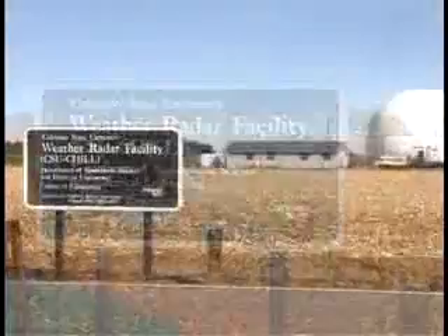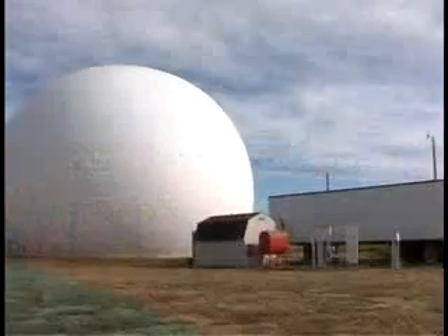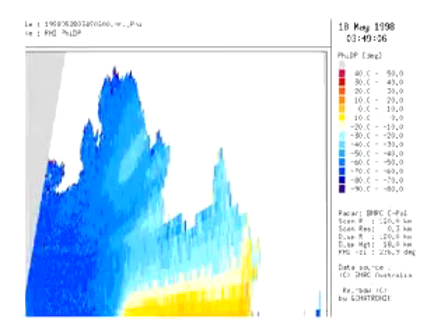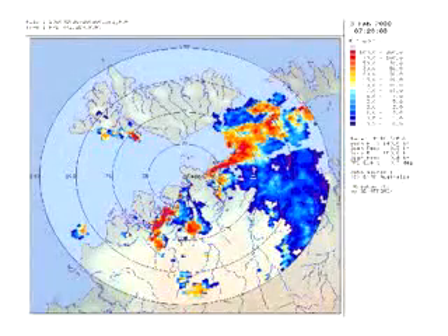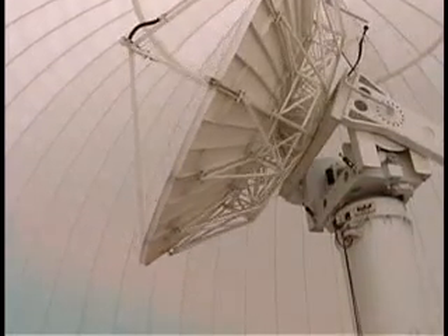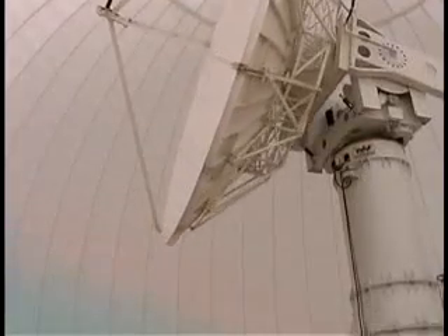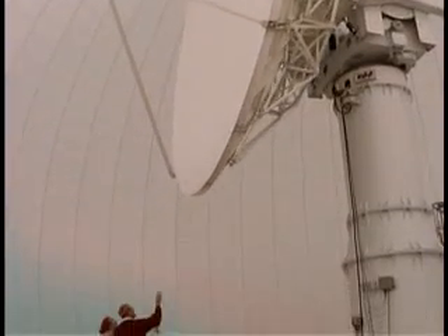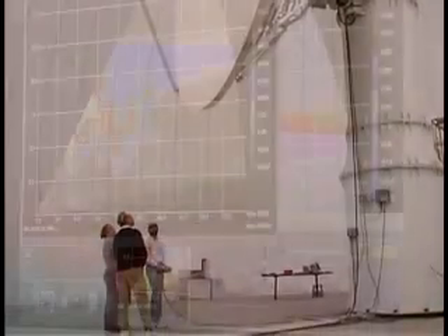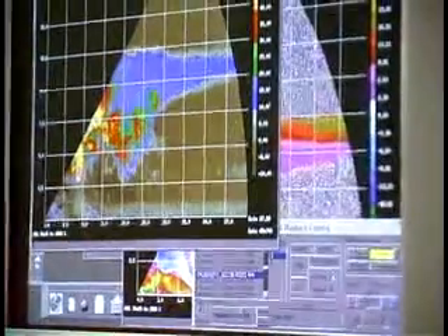Now we'll move from just concept testing to actual operational applications, and that's a very big step. Even some TV stations are purchasing this dual polarized radar technology for their viewers, to get more insight into rainfall-producing storms and flash floods. For hydrology, it has a very big impact for forecasting hydrological aspects.